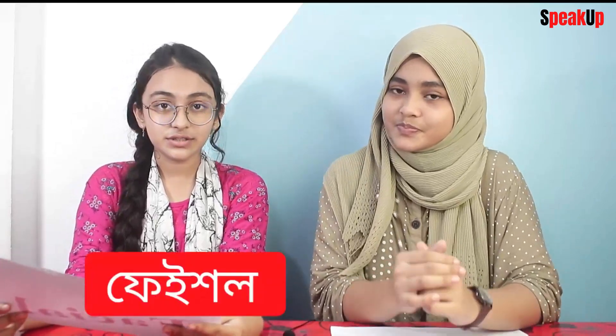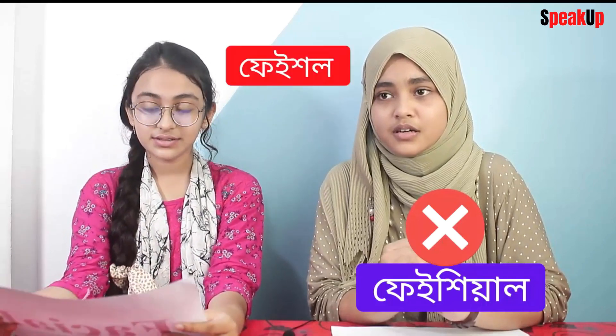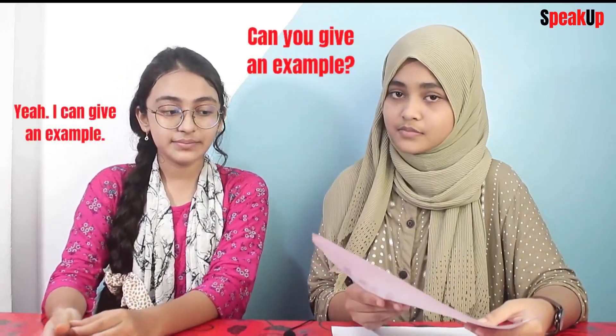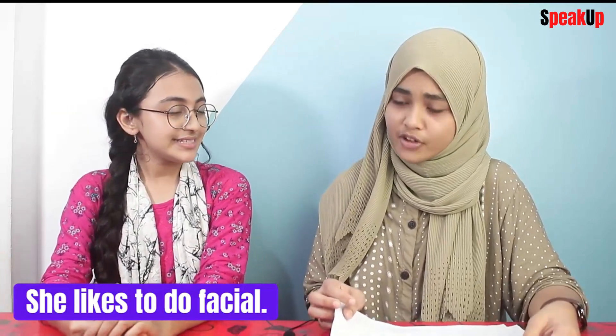It's 'facial.' Some people say it's 'facial,' but that's wrong. It's 'facial.' In this word, the last letters are pronounced like O-L — 'facial.' Can you give an example? She likes to do a facial. Yes, that's correct! You got five points.